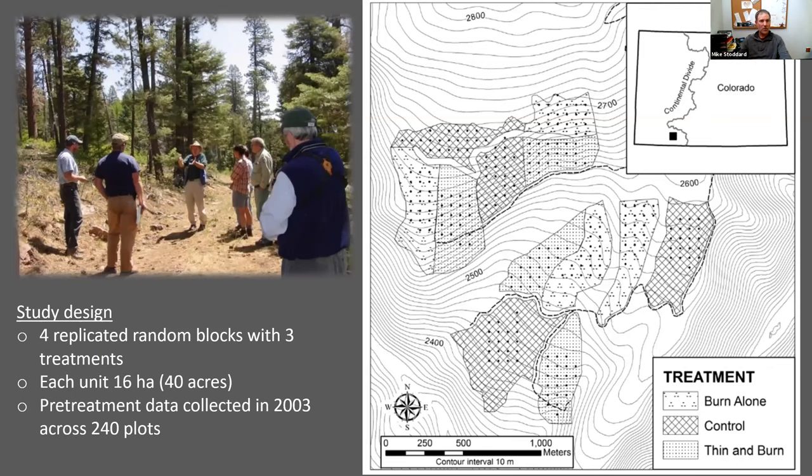This restoration study was located in Lower Middle Mountain, northwest of Pagosa Springs. The study site was a randomized block design with four blocks, each with a control, burn, and thin-and-burn unit. Each unit was about 16 hectares or 40 acres. Pre-treatment data was collected in 2003 across 240 sample plots.